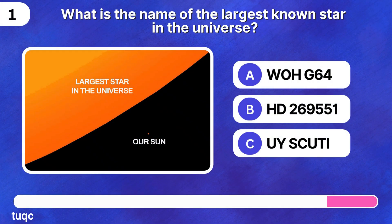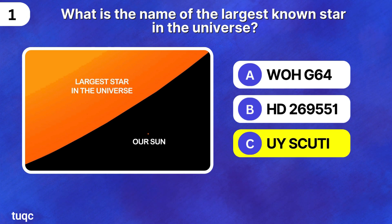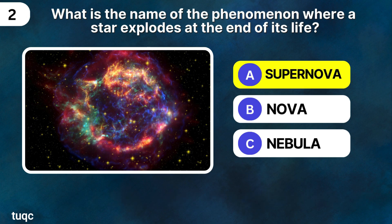What is the name of the largest known star in the universe? Next question: what is the name of the phenomenon where a star explodes at the end of its life? It's called a supernova.